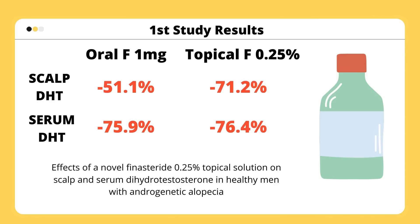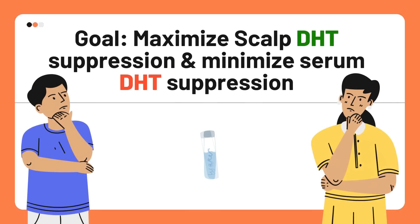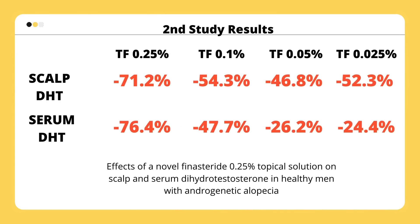He realized that 0.25% topical finasteride had very similar plasma DHT suppression to oral, so he started lowering the concentration to find a sweet spot where scalp DHT suppression could remain high but finasteride exposure in the plasma would be minimized. In a second study in 2016, he found that 0.25% topical finasteride applied at doses of 100 to 200 microliters — that's 0.1 to 0.2 milliliters — results in appropriate inhibition of scalp DHT, potentially minimizing the untoward sexual side effects linked to systemic DHT reduction.